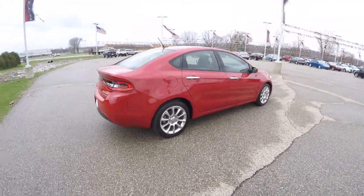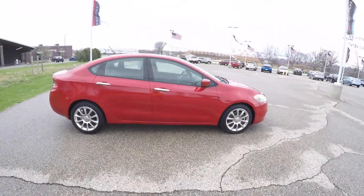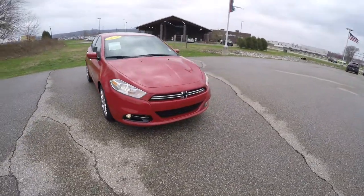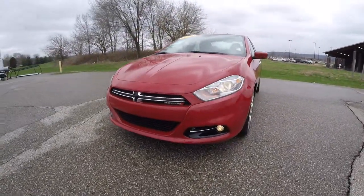This does conclude our quick walk around look at this 2013 Dodge Dart Limited. If you have any questions or would like to see this vehicle, please contact our showroom. We'll have our friendly sales staff — we'd be more than happy to answer any questions you may have. And as always, thanks for watching.